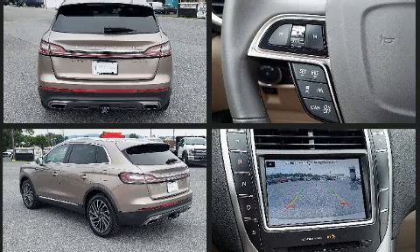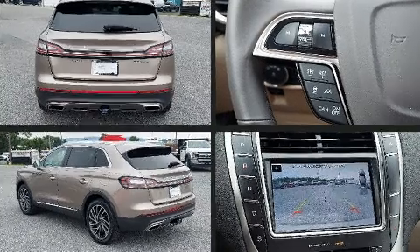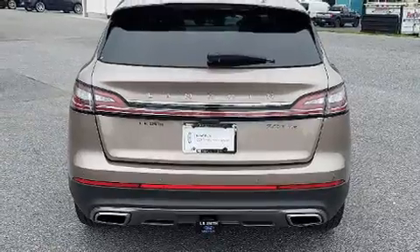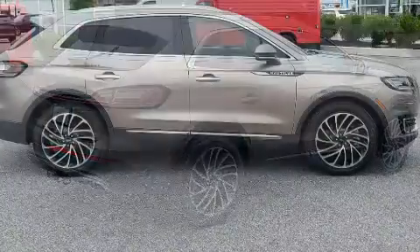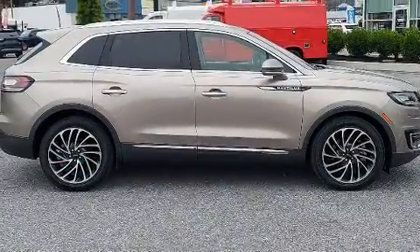Lincoln infused the interior with top-shelf amenities, such as an outside temperature display, automatic dimming door mirrors, heated and ventilated seats, turn signal indicator mirrors, and a split folding rear seat.